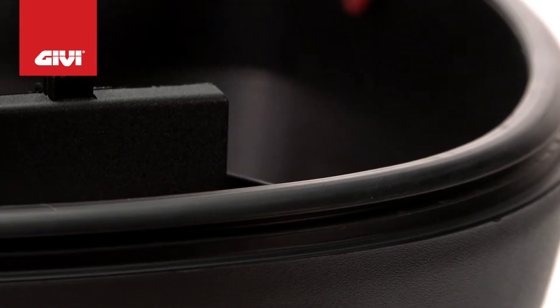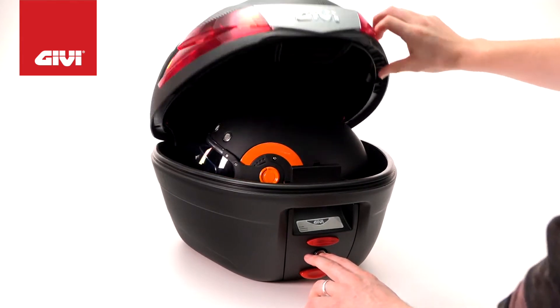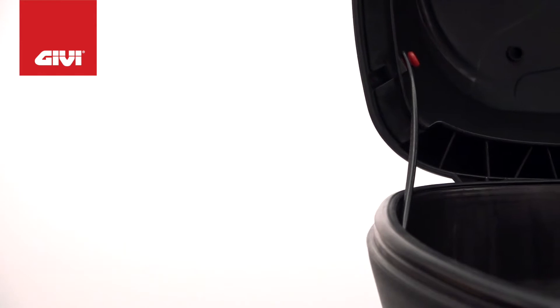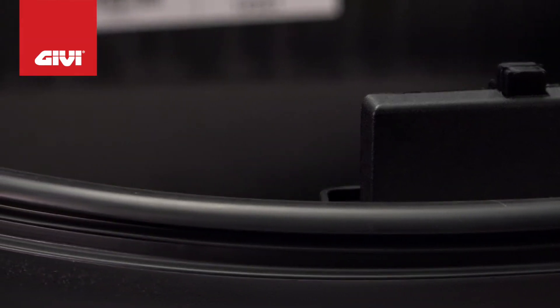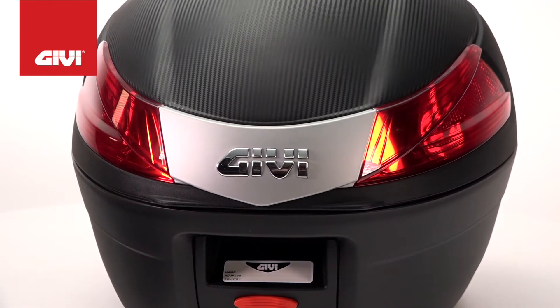With a 34 liter capacity, there's room for storage of one modular full-face helmet. This top case was designed to be both lightweight and compact, along with offering practical advantages and a robust molded construction. Its dimensions are 13.4 inches long by 17.9 inches wide and 16.7 inches deep.